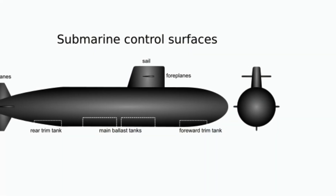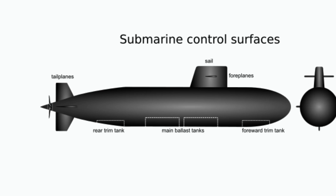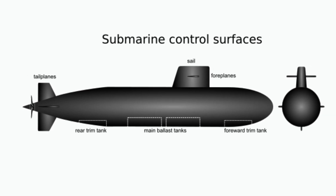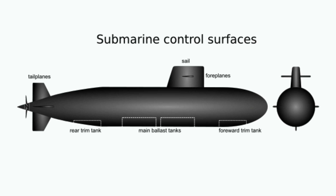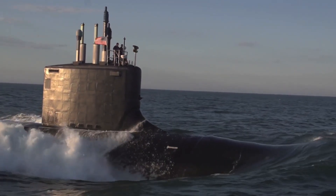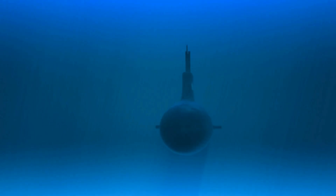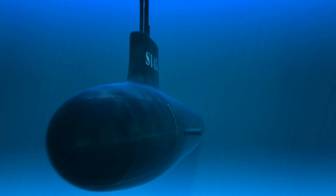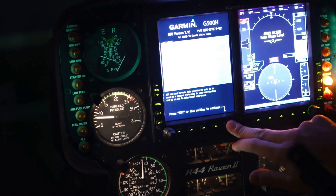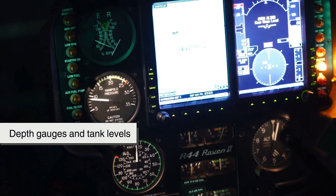The process of diving begins with the controlled flooding of these ballast tanks. As seawater rushes in, the submarine's overall weight increases, counteracting the buoyant force that once kept it afloat. The transition is a delicate one, requiring precise calculations to ensure stability. Too much water and the submarine may sink too rapidly; too little and it may struggle to submerge. To maintain equilibrium, the crew carefully monitors depth gauges and tank levels, ensuring a smooth descent.